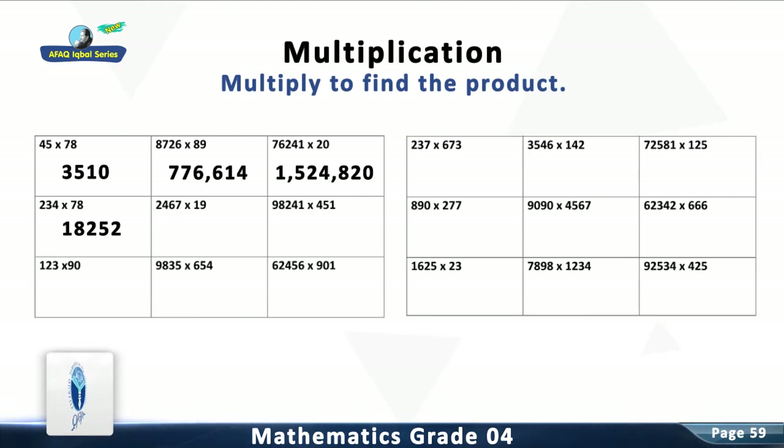Question 5: Multiply 2,467 with 19. The answer is 46,873.